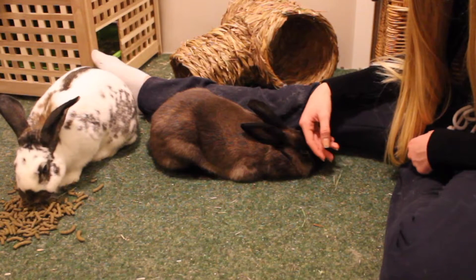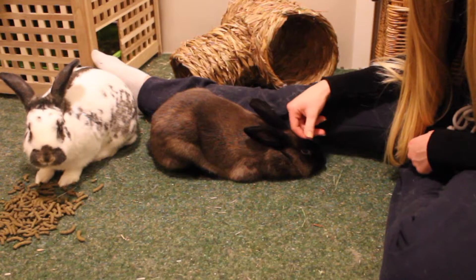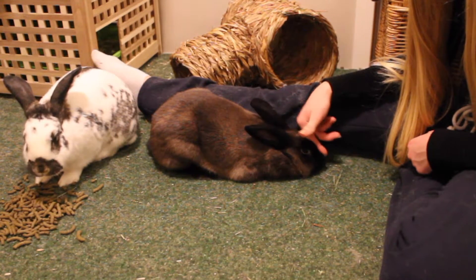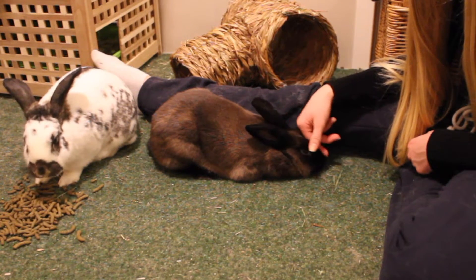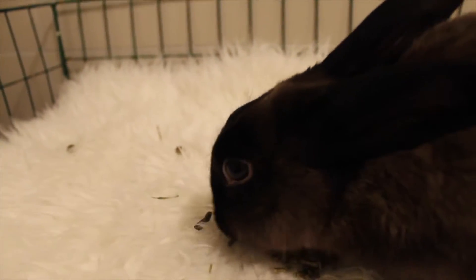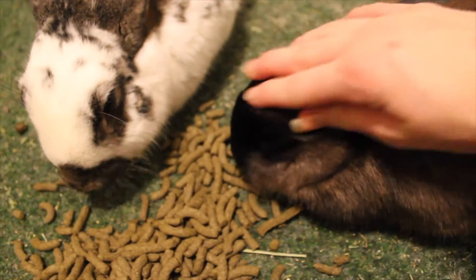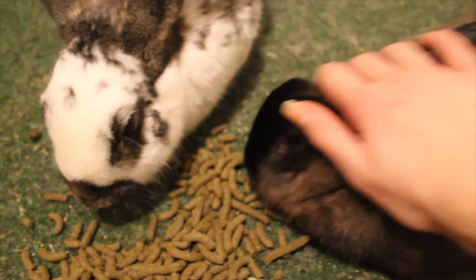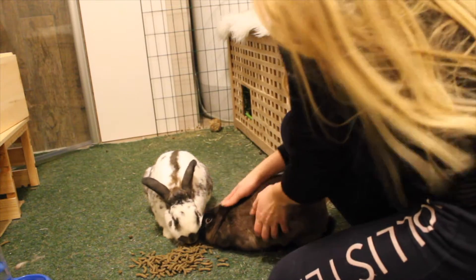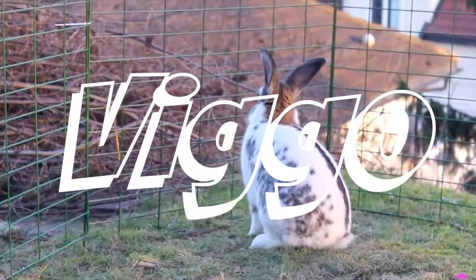She is super cuddly and she almost fell asleep while I was petting her. She also likes to lick my hands — while petting her she stops, licks my hands, and then wants me to continue to pet her. The owners found Mullet on the street and immediately took her in. She is not a fan of being picked up but she is very outreaching and forgives people quickly.